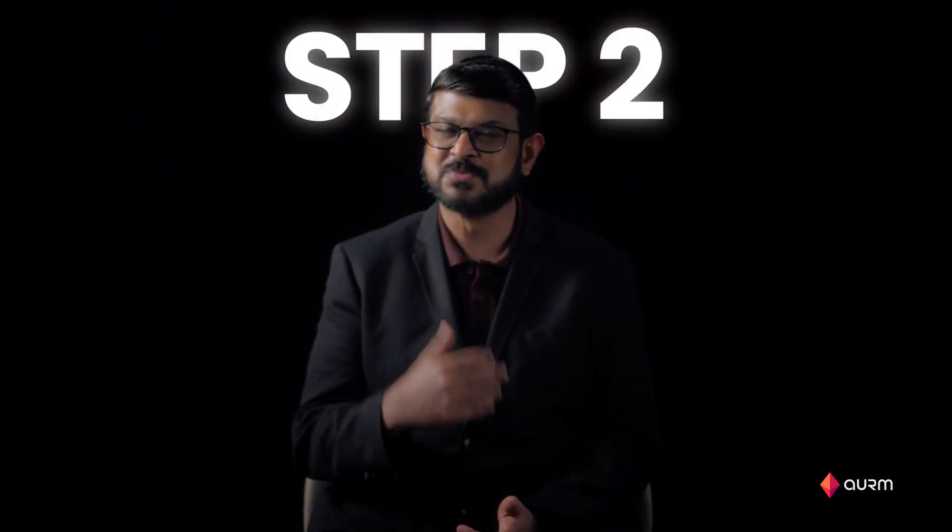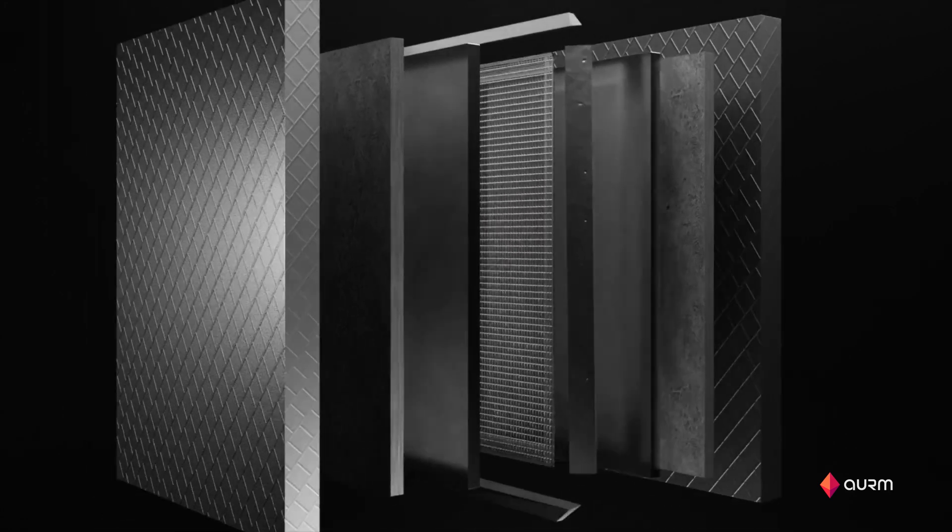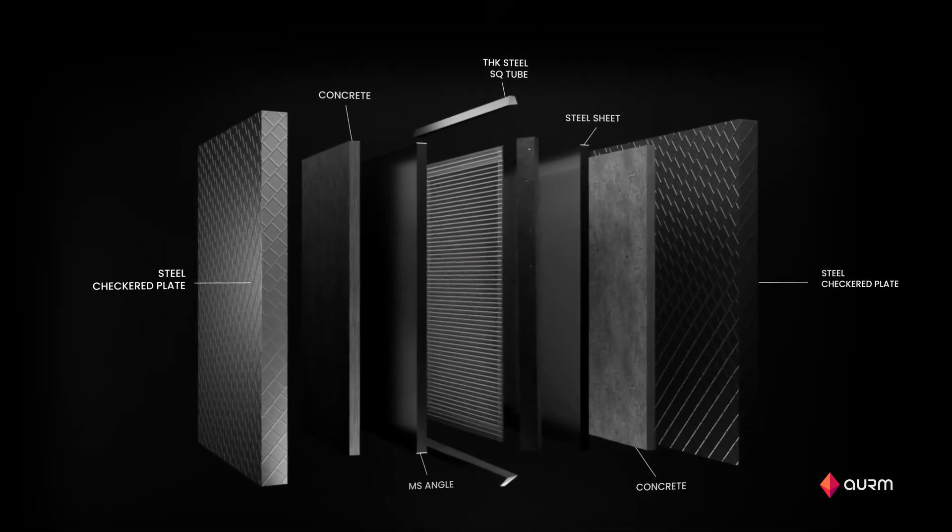Step 2 was building a strong room that's impossible to break into. We built it with multiple layers of steel reinforced with concrete. Having a mesh design with different layers makes it extremely hard to intrude.